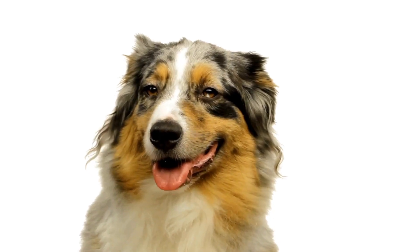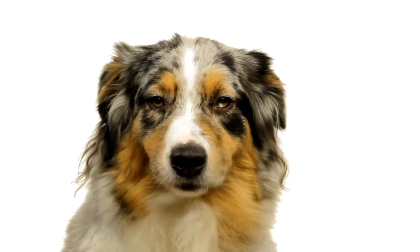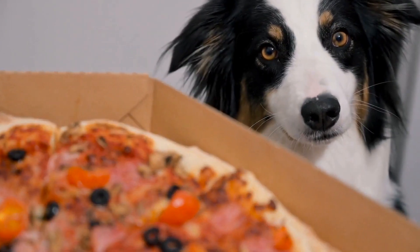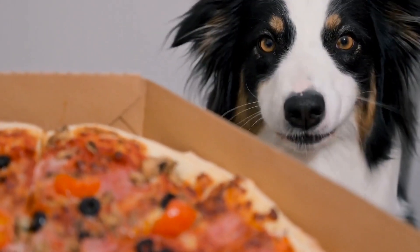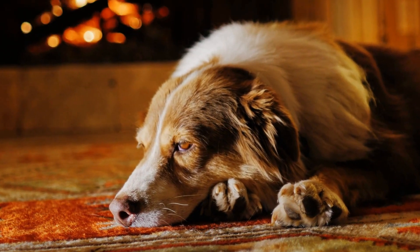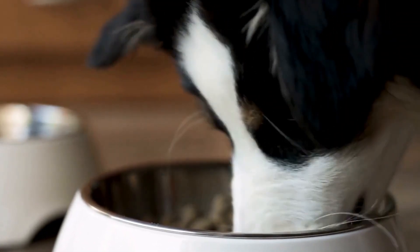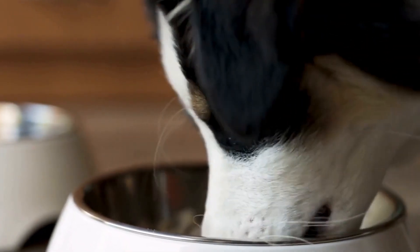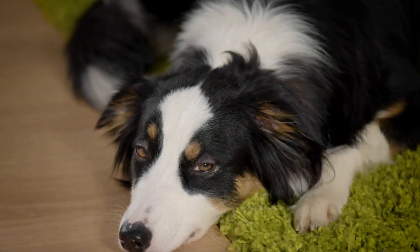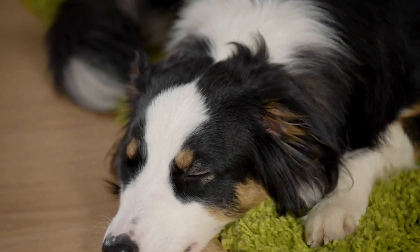If cancer is detected, treatment options may include surgery, chemotherapy, radiation therapy, or a combination of these approaches. The specific treatment plan will depend on the type and stage of cancer. Your veterinarian will work with you to develop the best course of action for your Australian Shepherd. Remember, early detection and treatment can make a significant difference in your dog's prognosis. By staying informed, being proactive, and seeking veterinary care when needed, you can help ensure the well-being and longevity of your beloved Australian Shepherd.